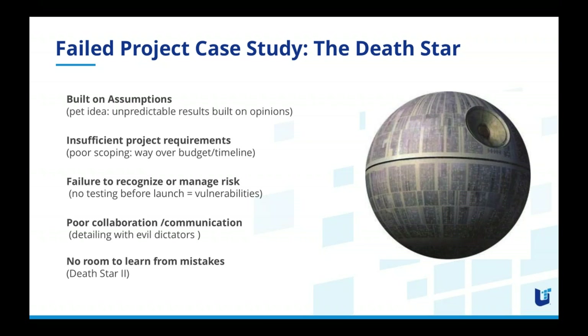The Death Star went way over budget and timeline based on insufficient project requirements. In one sense it succeeded — a super laser capable of destroying a planet with a single blast — it filled those requirements. But the plans only considered offensive measures, so it failed to imagine the need for a real defense, and we all know what happened. The defenses were not tight enough to prevent starfighters from infiltrating and causing catastrophic damage.